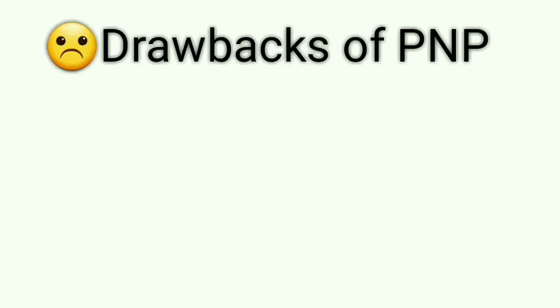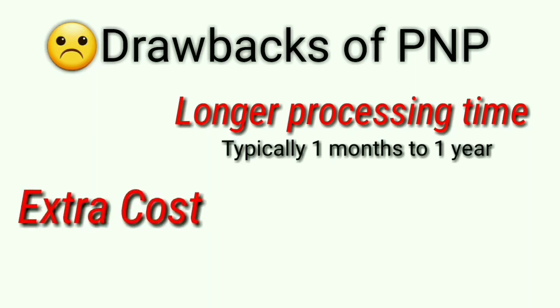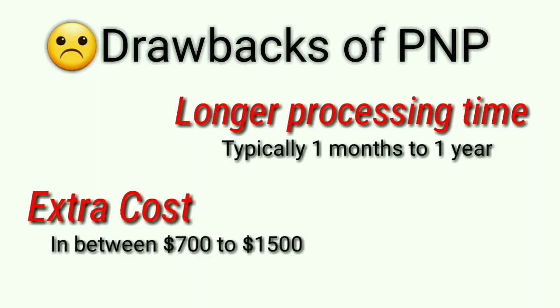Let's discuss the drawbacks of PNP programs. The first one is its longer processing time — depending on the province where you have applied, it can take one month to one year to get nomination and permanent residency. The second factor is cost. When you apply through PNP, you will need to submit additional fees of between $700 to $1,500, apart from Express Entry or Federal Program fees.